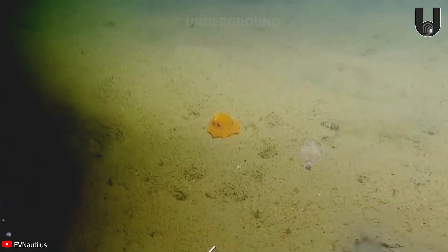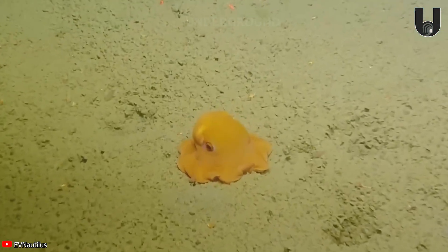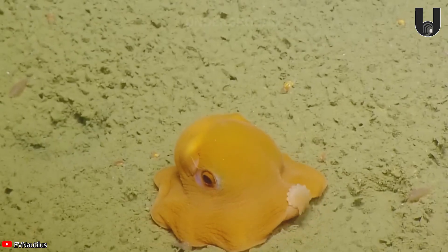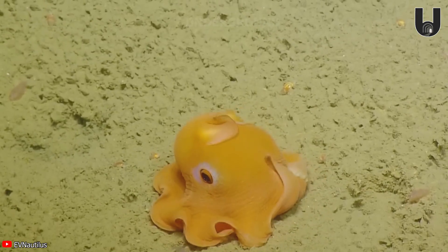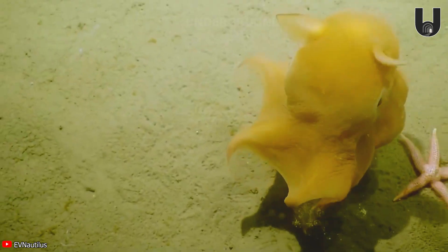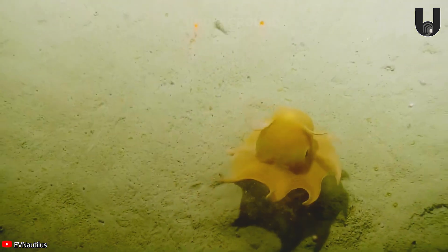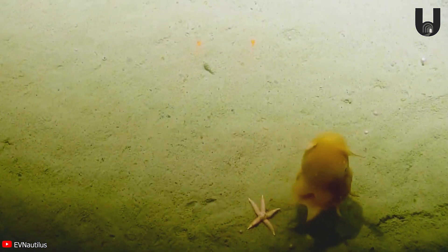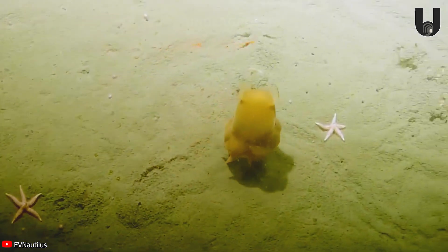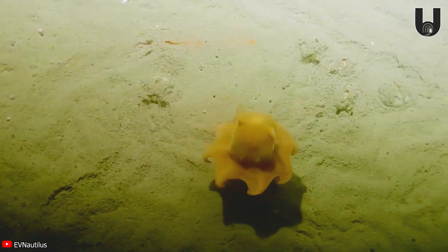A tiny yellow creature was discovered by researchers on the ocean floor off the coast of Central California, just sitting on the sea floor. Its scientific name is Epistatuthis californiana, also known as the flapjack octopus, due to its unique appearance. The small fins on its head resemble two quirky ear flaps.